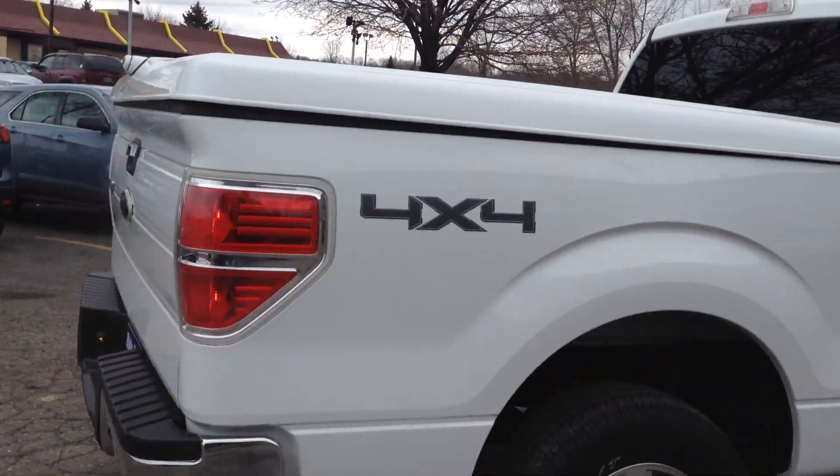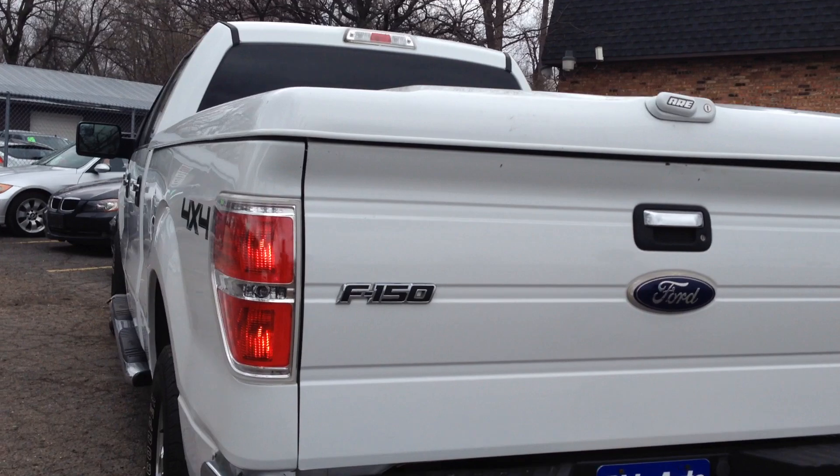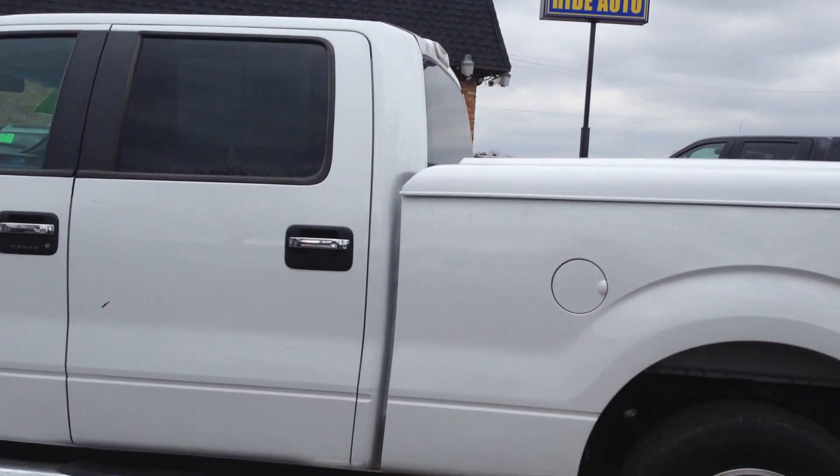It has the EcoBoost 3.5 liter, 365 horsepower, twin turbocharged V6, trailer tow package, alloy wheels, and it's got the hard fiberglass tonneau cover.